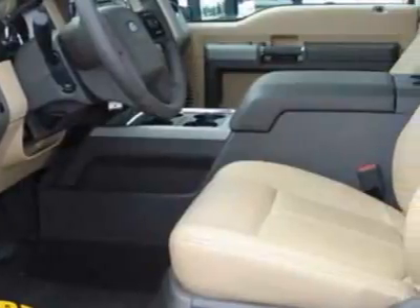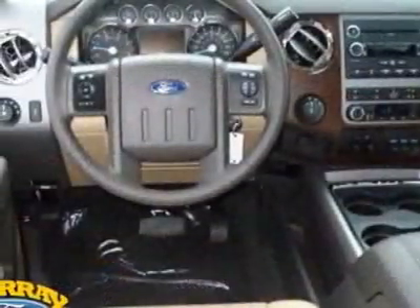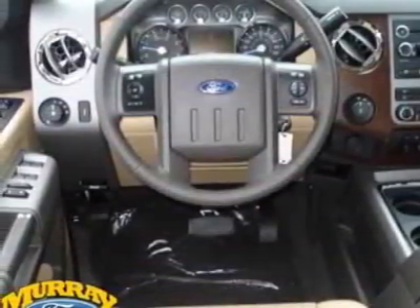This Super Duty F-250 boasts a 6.7-liter engine and has a 6-speed automatic transmission. Another great feature is that this vehicle uses diesel.